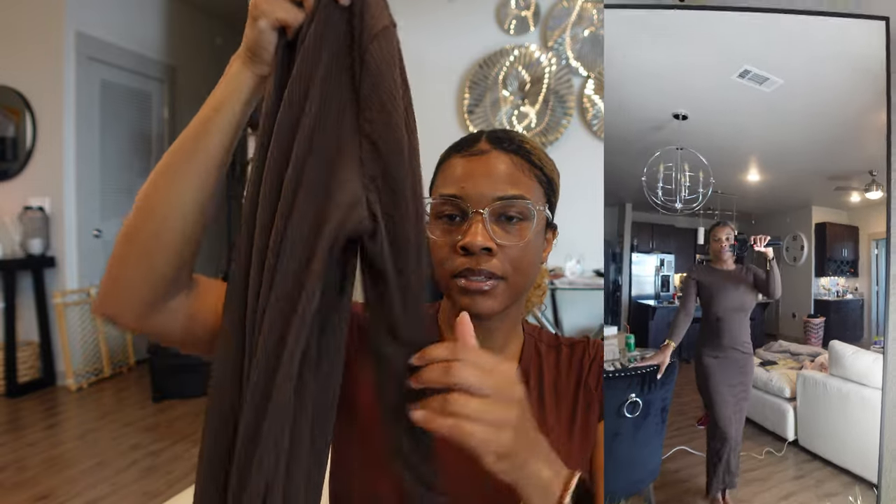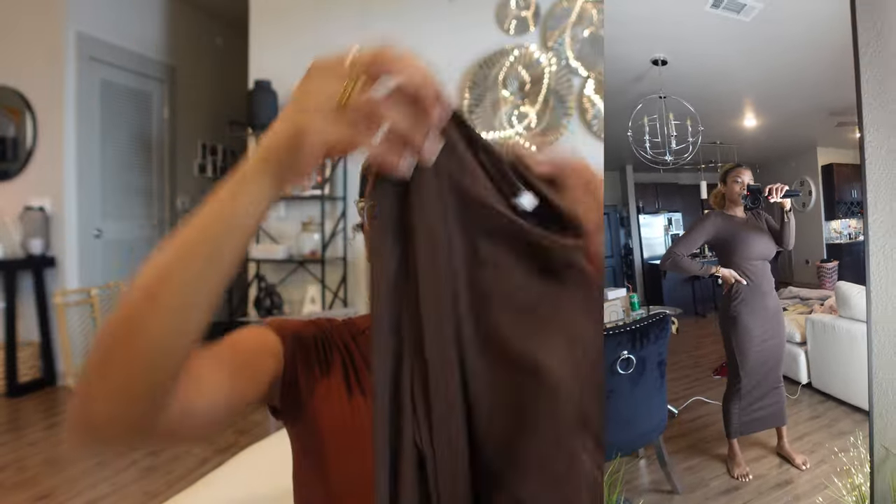Since summer is kind of coming to an end and it's about to be fall, I got this all-brown long sleeve dress. It's the perfect outfit for transitioning from summer to fall. Y'all know brown is my vibe - it's not a turtleneck but it is long sleeve and goes all the way down to my ankles. I got it in a size small - it fits pretty nice, just a little snug on the arms. I also got the same thing in pink, which feels a little more loose but is more comfortable.